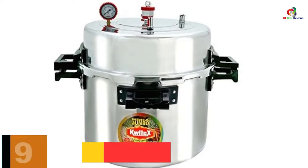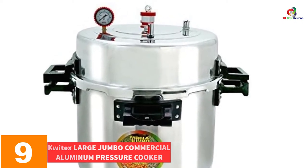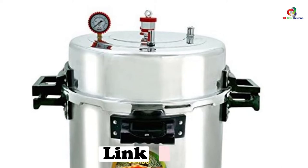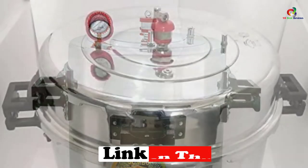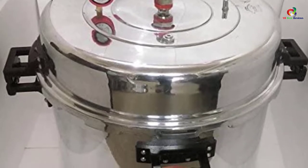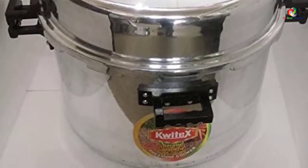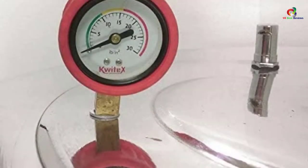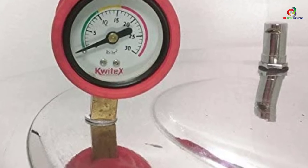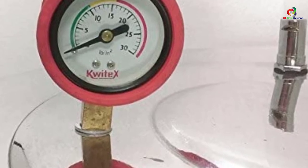Moving on at number 9, we have the Quitex Large Jumbo Commercial Aluminum Pressure Cooker 160-Liter Steamer Cooking Pot. This appliance is sufficiently large in capacity — pick it up for the wholesome preparation of huge quantities of meals at a given time. It cuts down your energy waste by a whopping 50%, and has the ability to prepare two to three recipes at a time while retaining all the natural vitamins and goodness. The tight seal shuts off any possible escape of flavors.